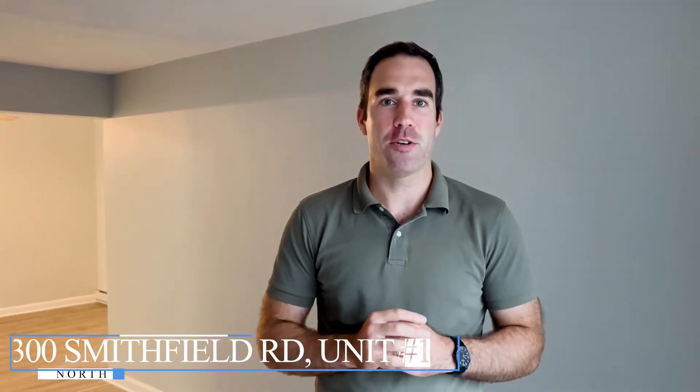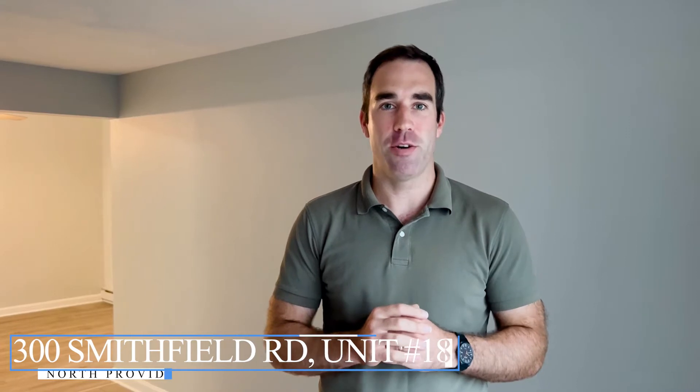Hey guys, Bobby Golan, REMAX First Choice, here at our newest listing, 300 Smithfield Road, Unit 18 in North Providence.